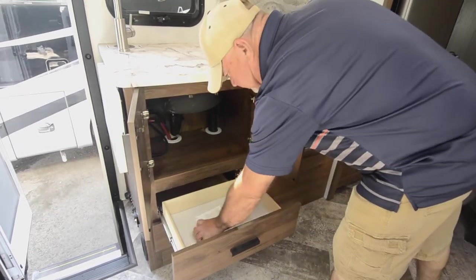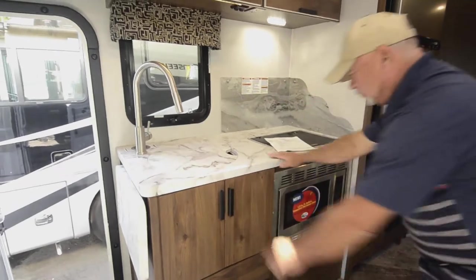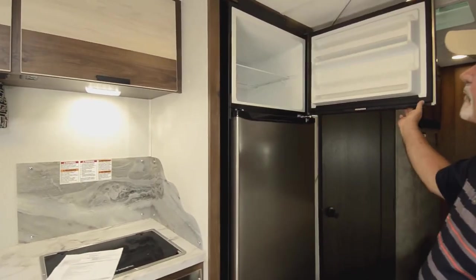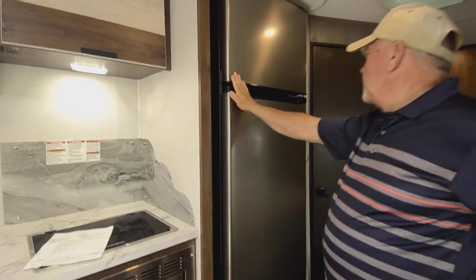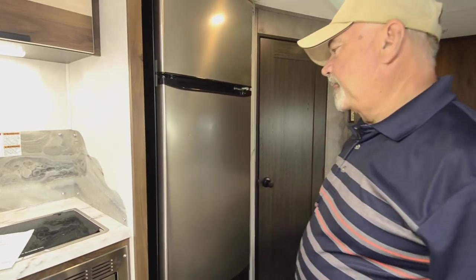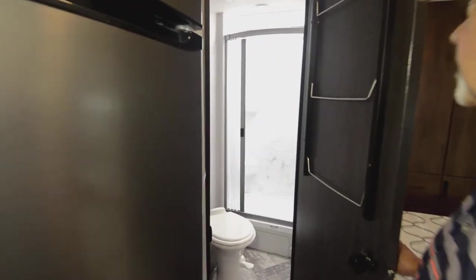There's a deep single sink with a nice residential-style faucet. Some storage drawers are included. This is a newer-style two-door refrigerator — freezer on top and refrigerator on the bottom — and it operates off 12 volts, so you don't have to worry about having propane when you're dry camping. With portable solar to keep your batteries charged, it works great off the batteries.